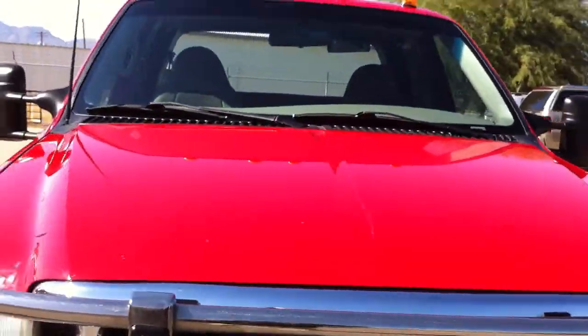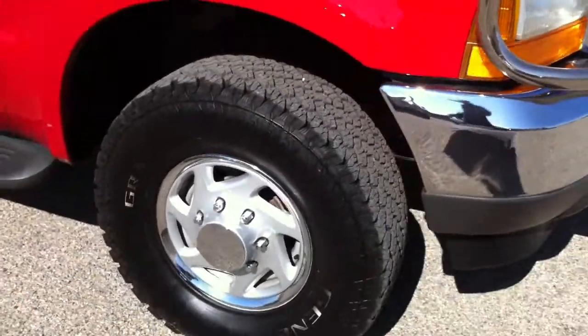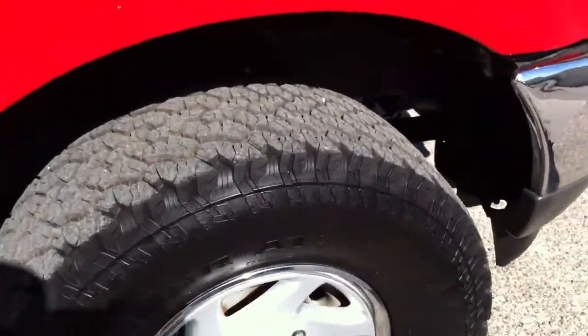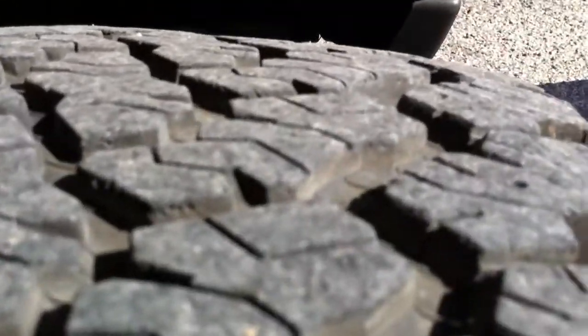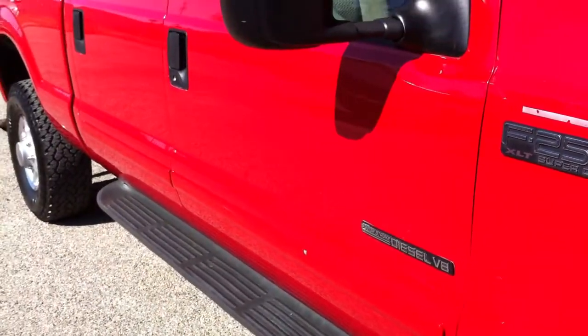Hood looks pretty good aside from those little nicks there — rock chips in there. Tires are great. I'd say the tires are at least 70–80% tread. Probably another 20 or 30,000 miles on them.